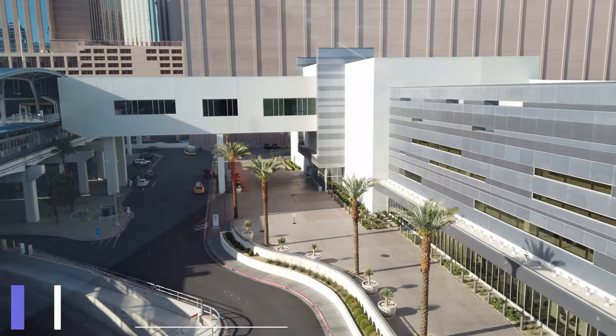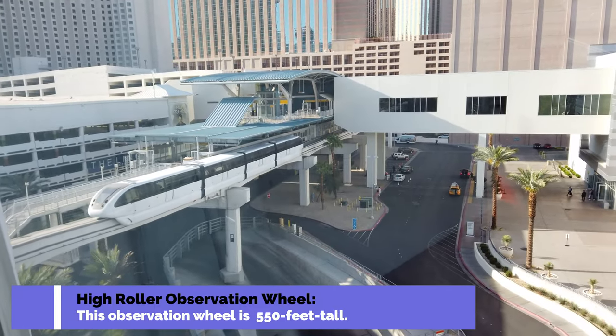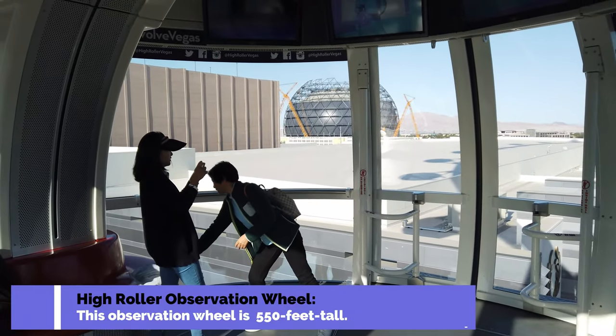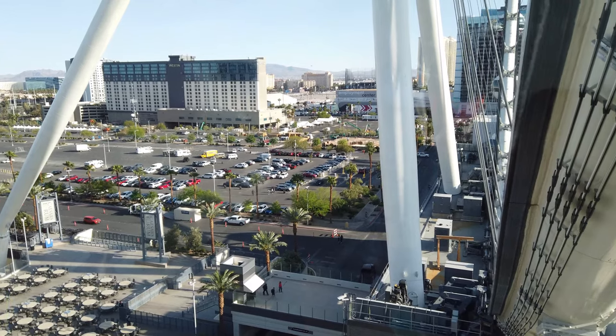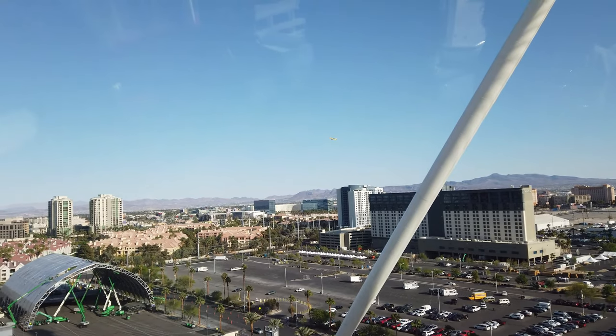So let's talk about the pods. The pods are quite spacious — you have room to walk around, with glass all the way around. At the very top there are computer screens and television screens, and it gives you a 360-degree view of Las Vegas, so it's pretty awesome.